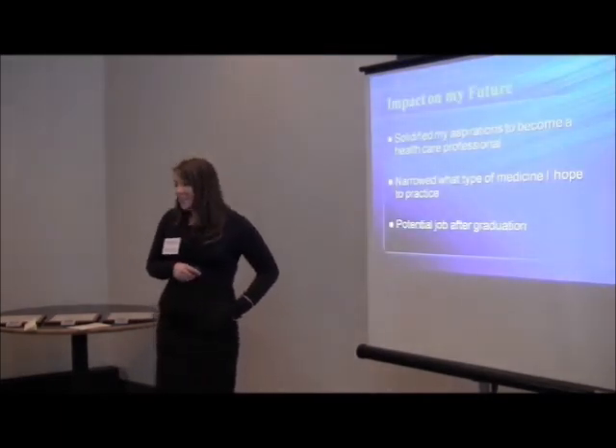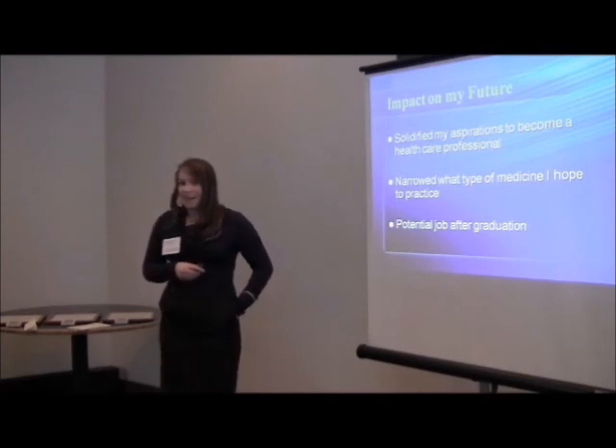I want to thank the fellowship program, as well as my site mentor Patrick Carey, Dr. Travis Hare, and my faculty sponsor Craig Tucker. Thank you.